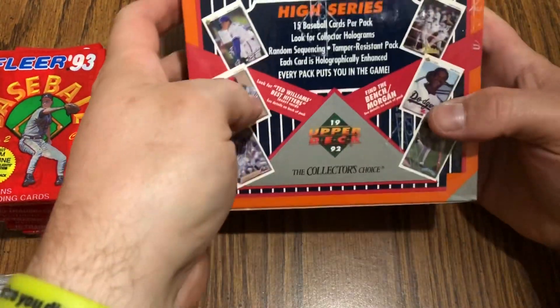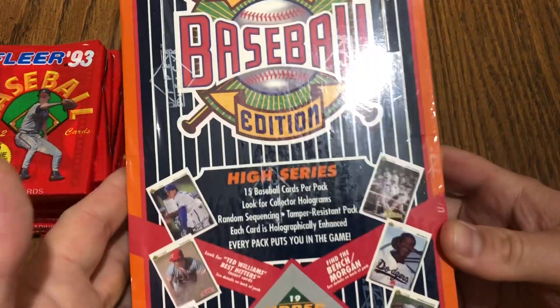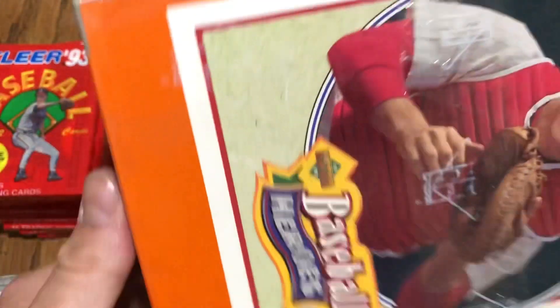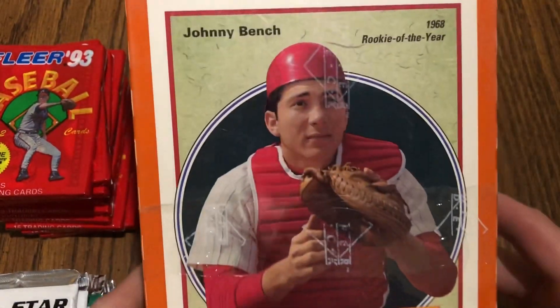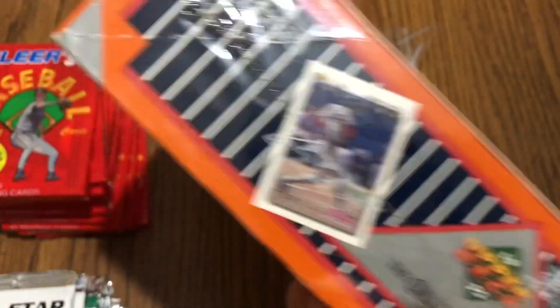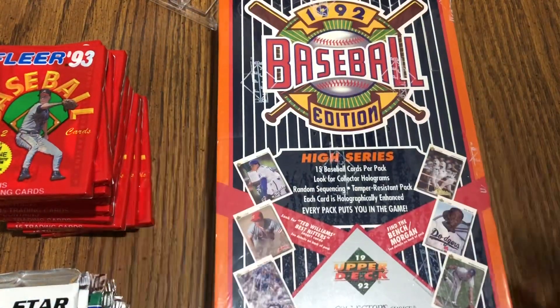Also picked up a box of high series 1992 Upper Deck — one of my favorite sets. Got some good cards in there, and of course it's got the Johnny Bench and Joe Morgan card I believe you're searching for. It's got the Upper Deck Hall of Fame on it too, so that's always a good sign.